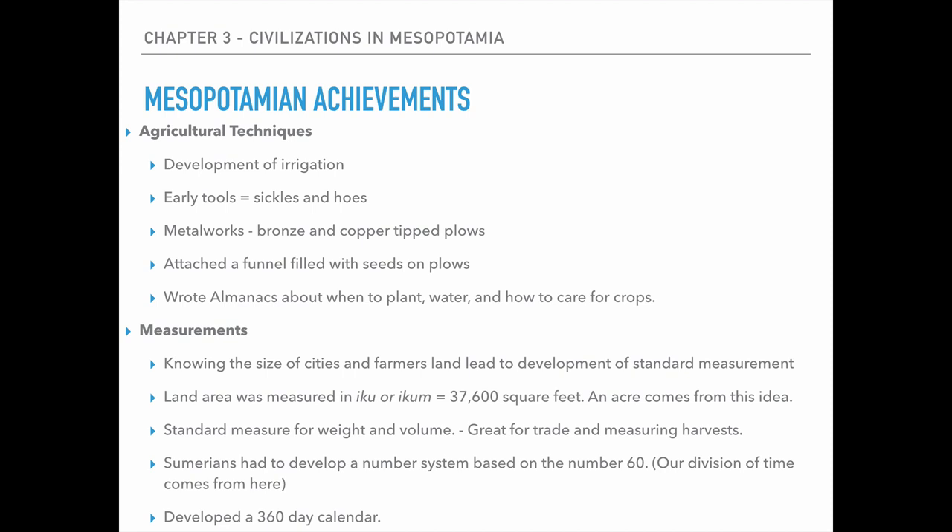Another achievement is measurements. We don't think measurements are probably that important today, but back then they were a huge thing. Knowing the size of the cities and farmers' land led to the development of a standard measurement. This was called ECU or ECUM, which was about 37,600 square feet. This is where the idea of what we call an acre now comes from. An acre is a little bit larger than that, but it comes from that same idea. In fact, our school sits on 36 acres of land, which is kind of cool.